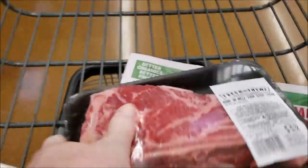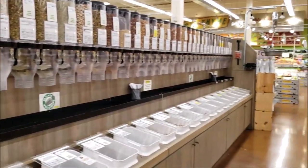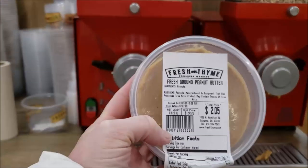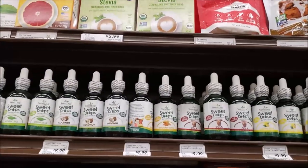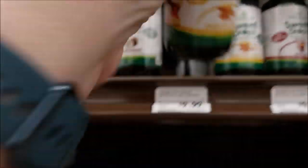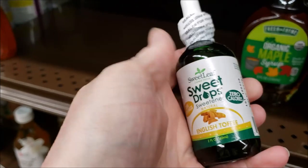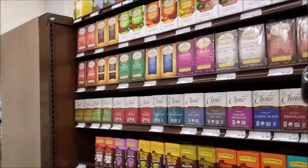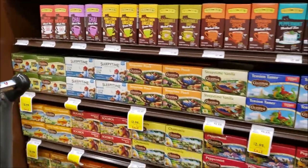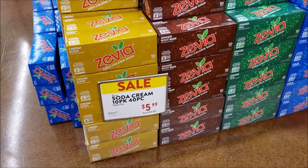Now at Fresh Thyme Market - look at these delicious New York strips for $5.99 a pound! All the bulk items - this place is great. Look at all the sweetener and sweet drops for my coffee. I think we'll get English toffee. Look at all the tea options.